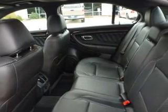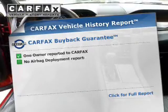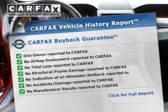Let the outside in with a power sunroof, and memory settings make for a more comfortable ride. This vehicle comes with a Carfax report, which reduces your buying risk by providing the vehicle's history before you purchase.